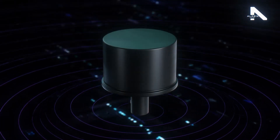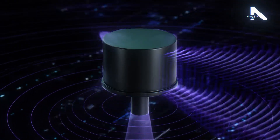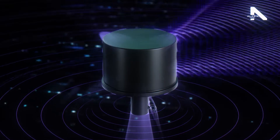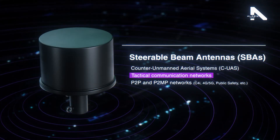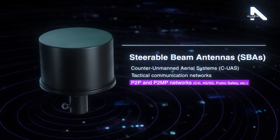Cojart SBAs are innovative smart antennas with phenomenal capabilities for electrical beam steering. This new antenna technology provides improved performance to RF systems used in applications like drone detection and countermeasures, tactical communication, and point-to-point and point-to-multipoint networks.